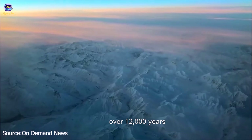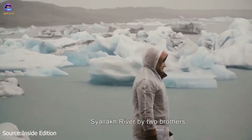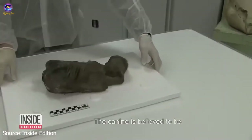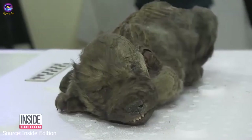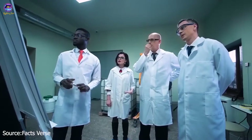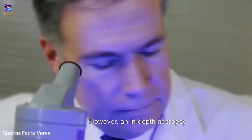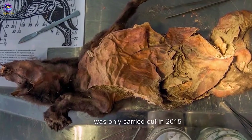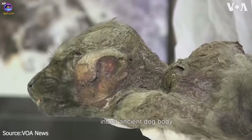Number 3: The Tumat Dog. Normally when you tell a dog to stay, you don't mean for over 12,000 years. This one was found on the banks of Siberia's Syalakh River by two brothers who were hunting for woolly mammoth tusks. The canine is believed to be about 12,400 years old. Experts have been examining the body, nicknamed the Tumat Dog, for the past four years, with an in-depth necropsy only carried out in 2015. The organs were perfectly preserved, making it the most intact ancient dog body ever discovered.